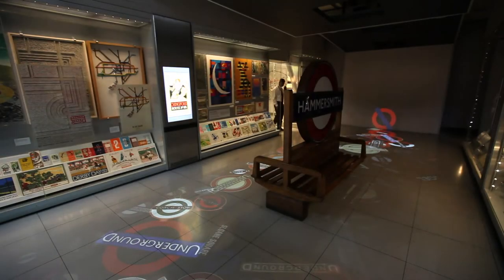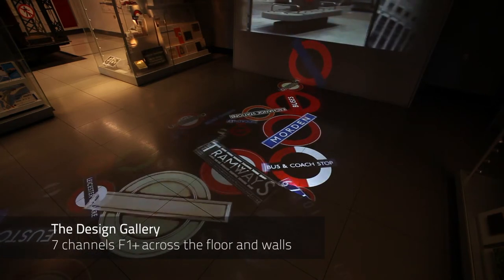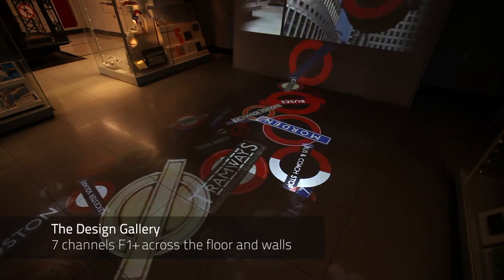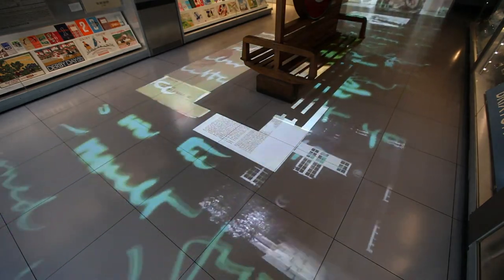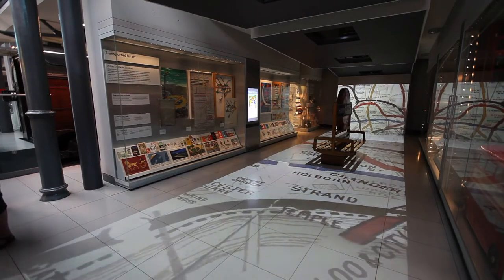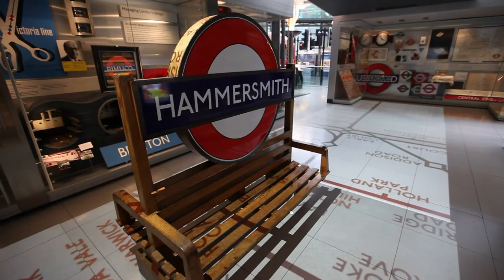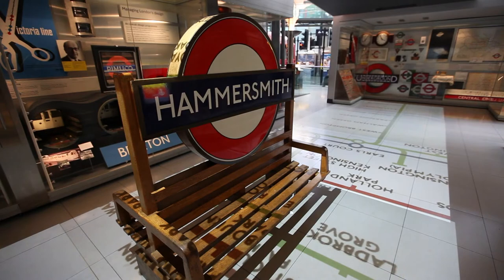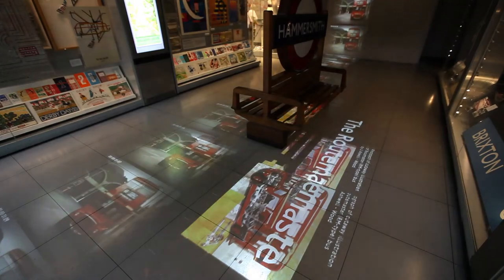One of the other areas that we specifically chose projection design projectors for was our design gallery. London Transport has a fabulous heritage of design which is very hard to push into a tiny museum in Covent Garden. And what we've done is we have created a cabinet of curiosities of design over the last hundred years in the gallery, and brought it to life with a seven-screen projection across the floor and walls of the gallery. This has really engaged our audience in unexpected ways.